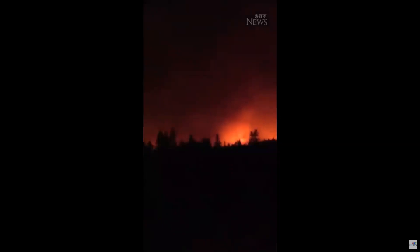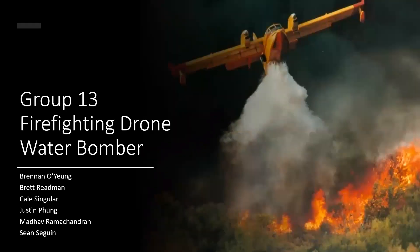Help is needed in the wildfire fight, so our group decided to see what we can contribute. Welcome to our Mechanical Engineering Capstone Project. We are Group 13, and our project is the Firefighting Drone Water Bomber, sponsored by Dr. Schuyler Hinman.